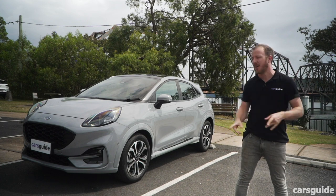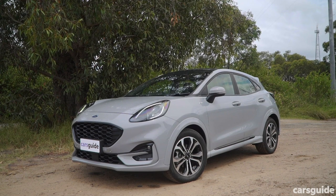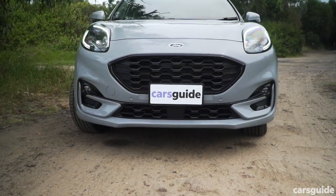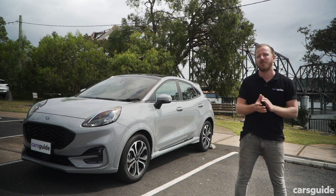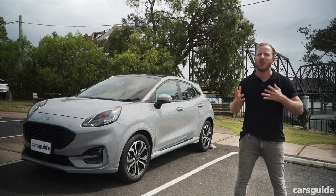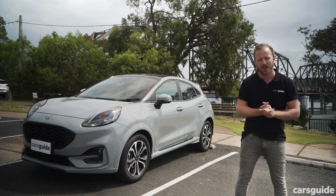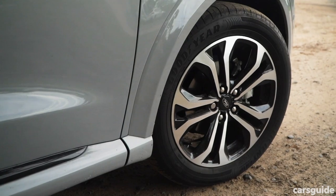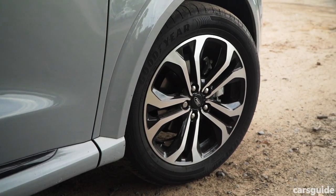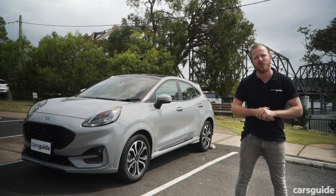Let's talk design for a second, because I reckon the Puma looks pretty cool. Opinions are a little divided — some people tell me it looks like it's trying a bit too hard, but I disagree. The worst thing a car can commit is to be boring, whether that's to look at or to drive. That awesome flat paintwork is called Gray Matter, and the 17-inch alloys look massive on a car this size. It all looks kind of premium, and that feeling continues inside.